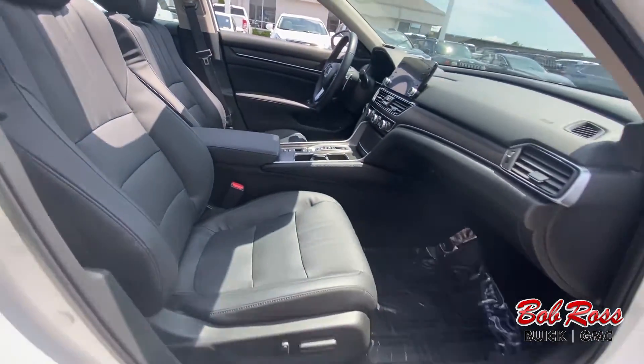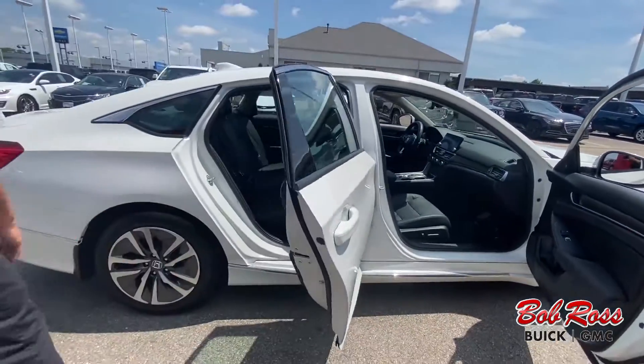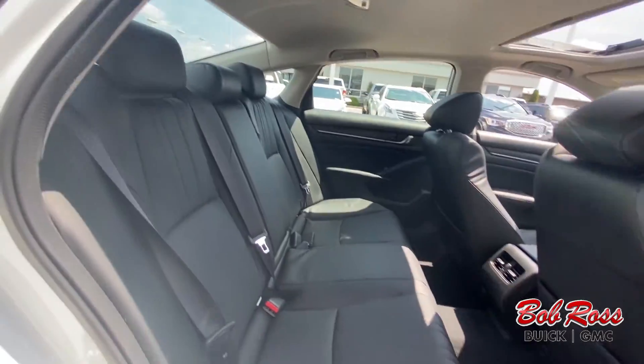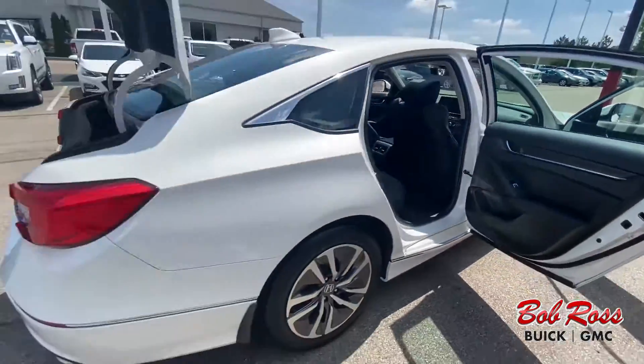This is a five-passenger seating arrangement, and there's plenty of playroom back here for your toys.